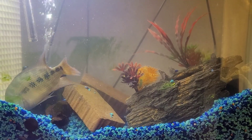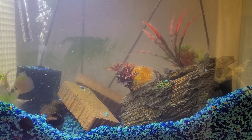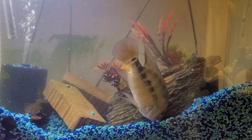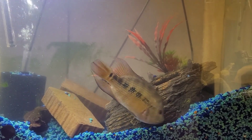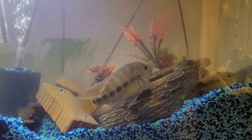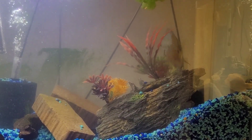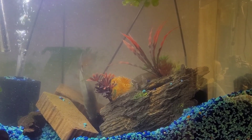Hopefully the male fertilizes the eggs, and if he does, as soon as they start free-swimming I'm just gonna pull them — I'll pull as many as I can. This is a relatively young pair. The last time they spawned was the only time they had spawned previously. They were separated and she would lay, but he would never fertilize the eggs. When I got him, she did lay but he ate the eggs.